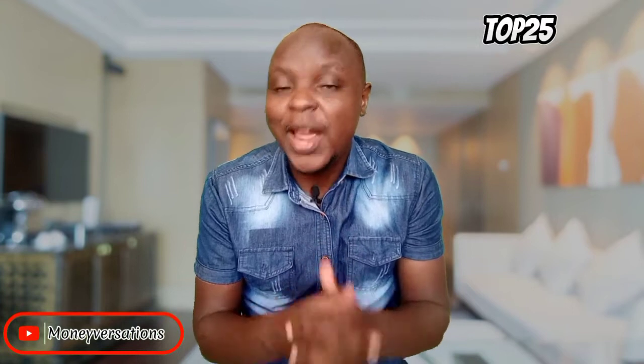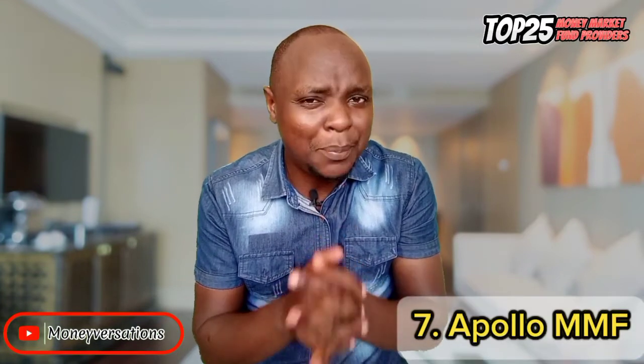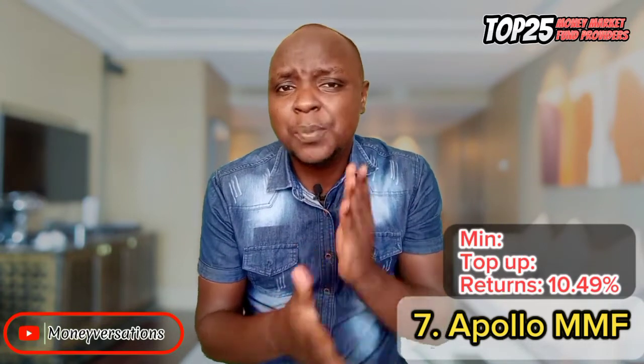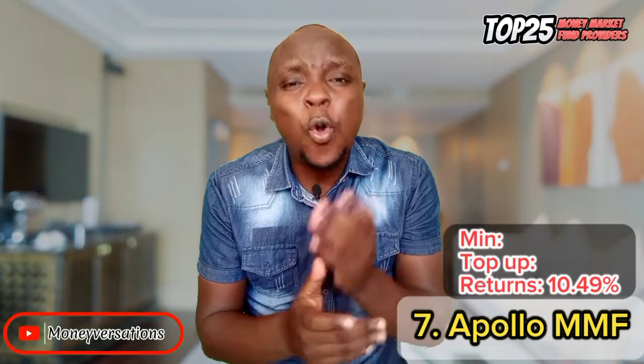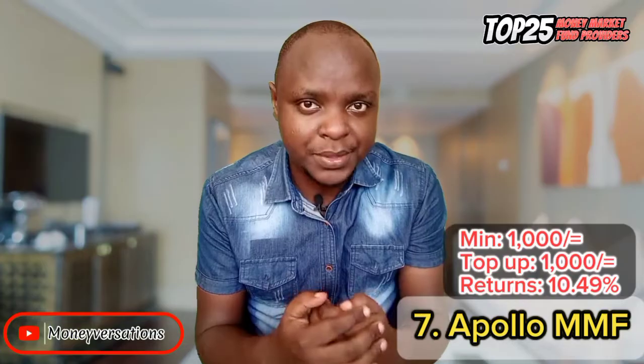At number 7, we have Apollo Money Market Fund with a 10.49% return on investment at the moment. This one is provided by APA Insurance and you only need 1,000 bob to open the account, with 1,000 bob for any further top-ups.